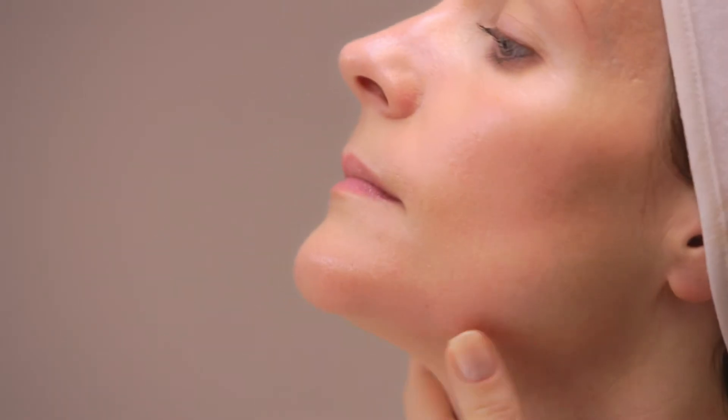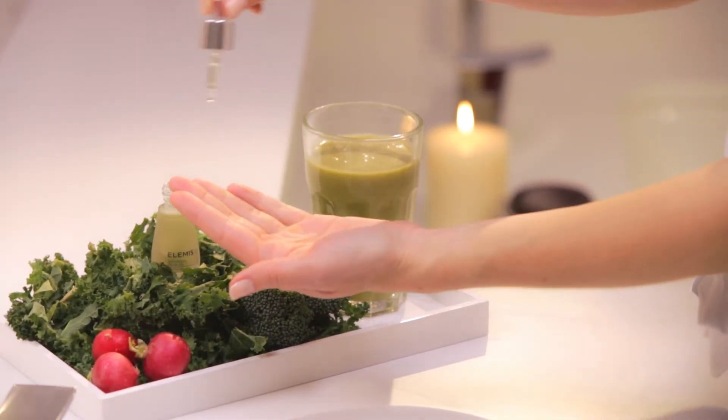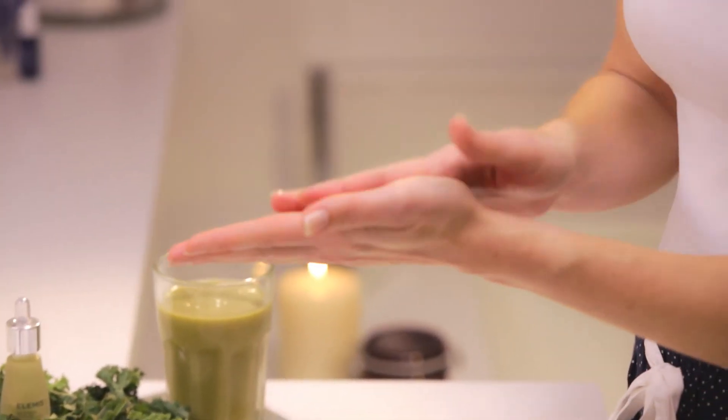Depending on your lifestyle and very much on your diet, Superfood Facial Oil can be combined into your routine as and when you need it. Apply the Superfood Facial Oil into the palm of the hands and then warm your hands together to activate the actives.